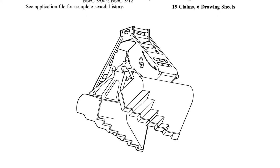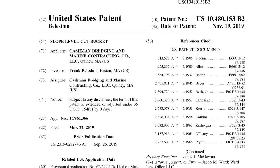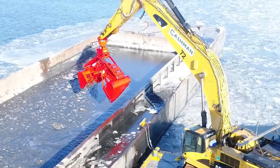This new bucket was a first-of-its-kind, never-seen-before invention, which was patented by Cashman. The introduction of this bucket positively improved the project schedule and overall cost, making it a success.